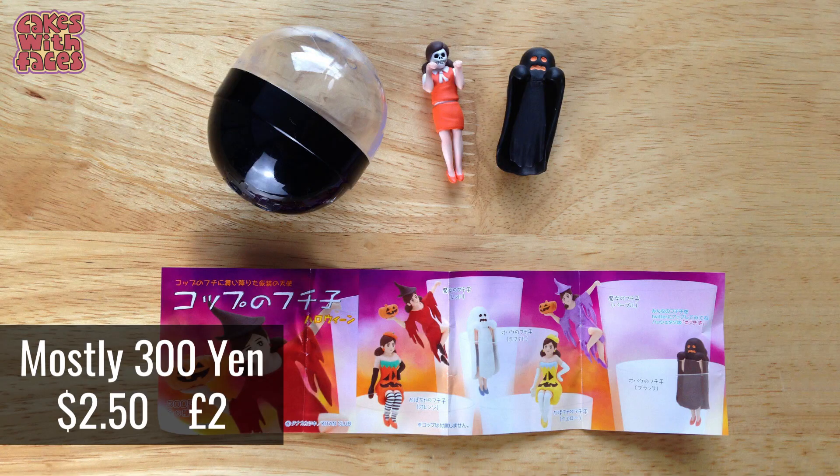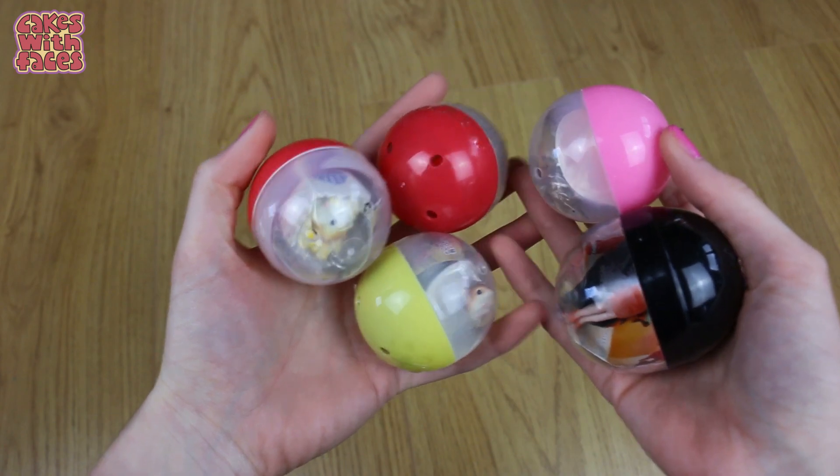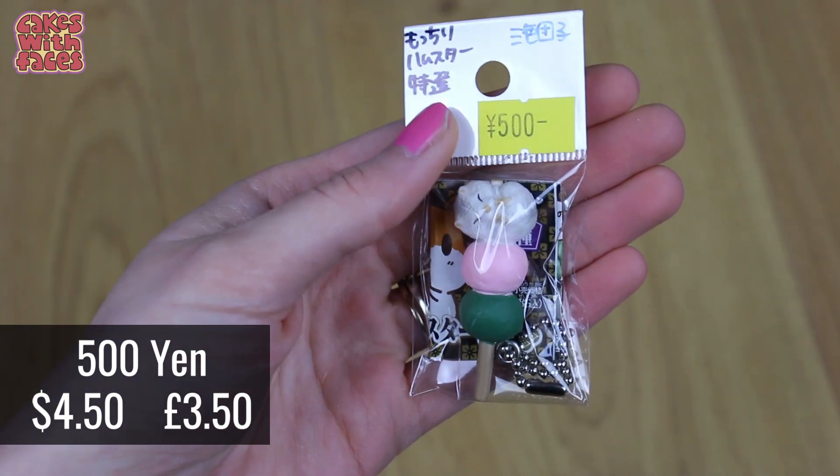And of course I've got Gachapon! I've got my Halloween Fuchiko-on-a-cup, and the rest are all Café Hamsters. I only got one duplicate, and I managed to get the popcorn hamster and the one with the waffle. There are also shops where you can buy gachapon but not in the capsules, so you can choose which one you get. I got two hamster gachapon — there's a hamster in Taiyaki, which was in my gachapon video, and this one's a little hamster on a dango. These are so cute and I'm going to turn them into necklaces.